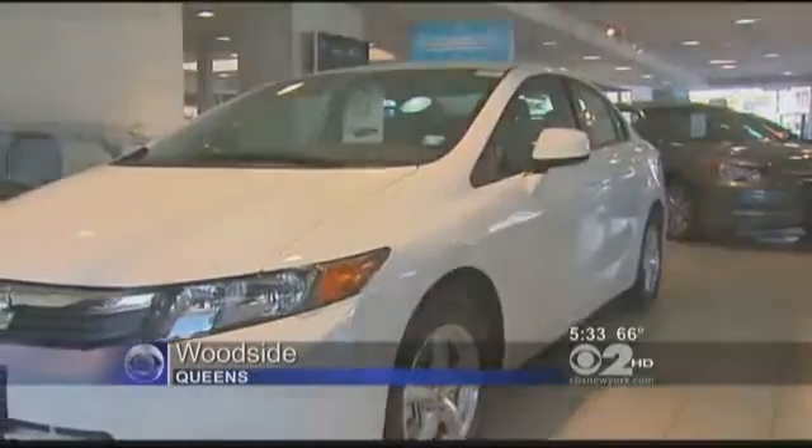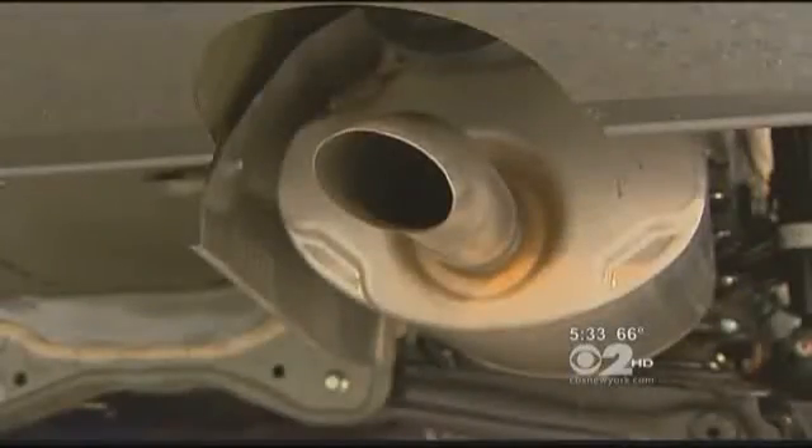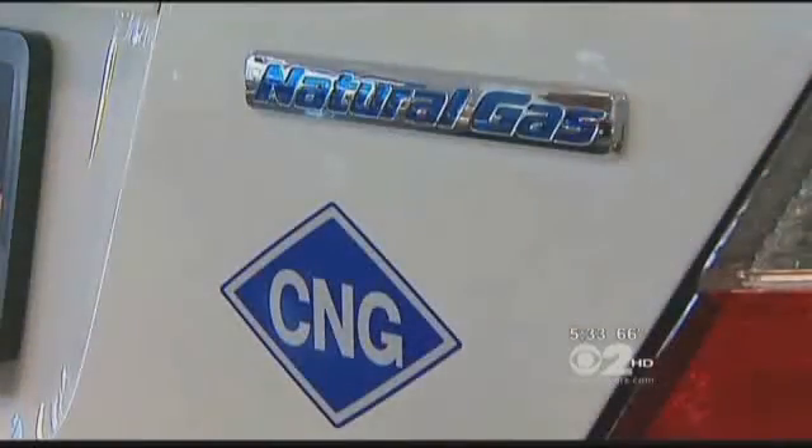This may look like a regular Honda Civic, but it's running on a fuel that costs half as much as gasoline and puts out a fraction of the air pollutants — compressed natural gas, or CNG. Right now, the technology exists with the CNG car to get a more fuel-efficient vehicle and a cleaner vehicle with an abundant supply of fuel right here in the USA.